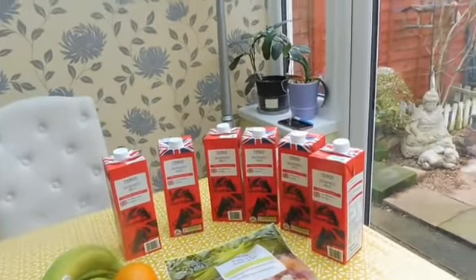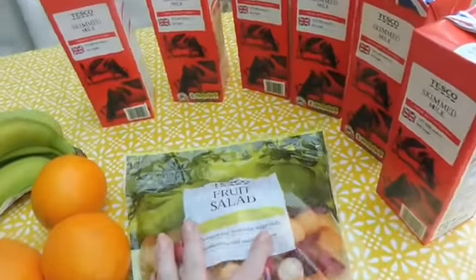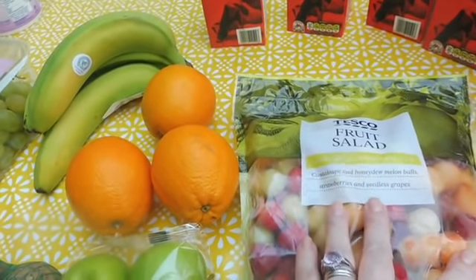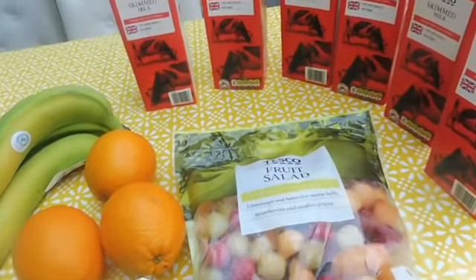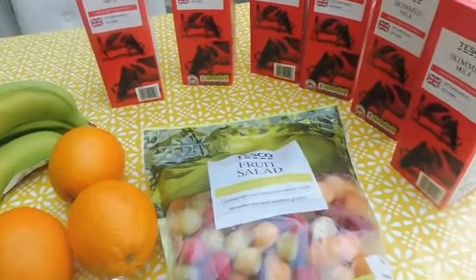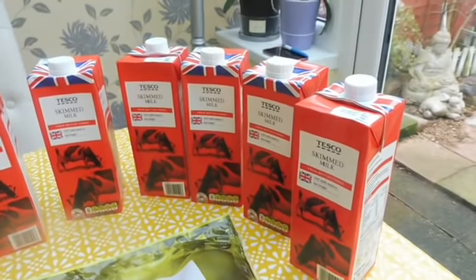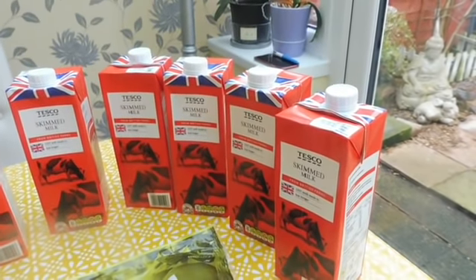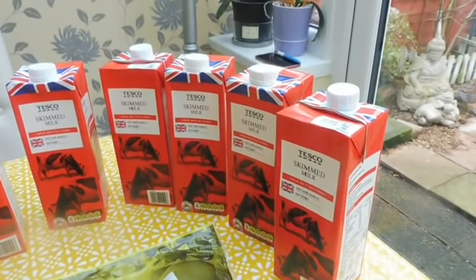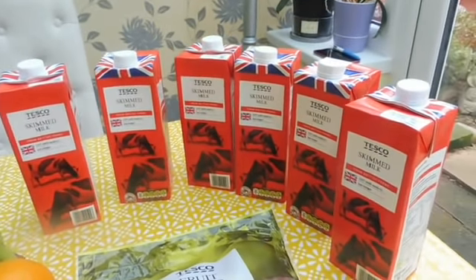Now for the fridge and freezer. There's only one thing for the freezer and that's this fruit salad — it's got cantaloupe, honeydew melon balls, strawberries and seedless grapes. Really, really nice. And that's the only thing for the freezer. I've also got six of the skimmed milk — they were on offer, I think 75p each, which is a good price, so I ordered six of those.